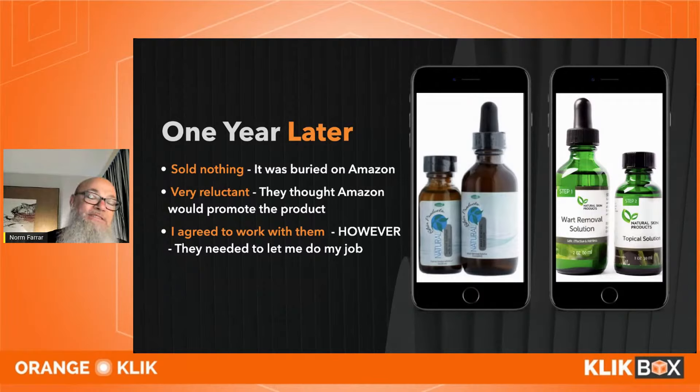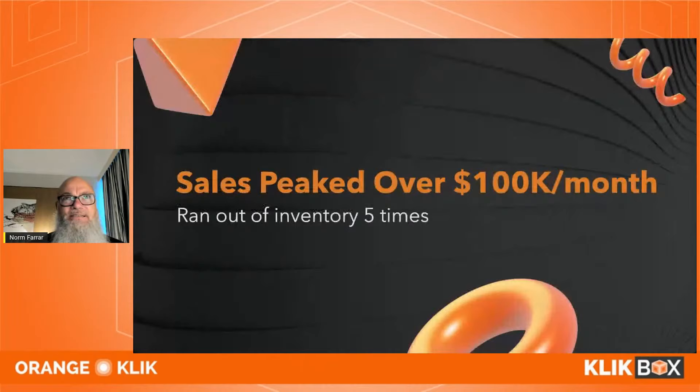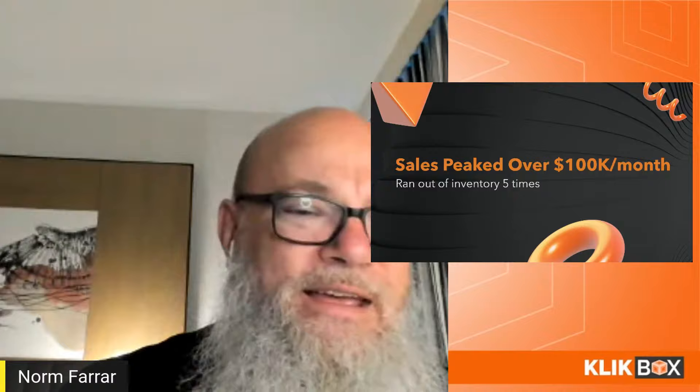Including the outer packaging was just as important as the inner packaging. This is from 2017, but perceived value works exactly the same regardless of time — it doesn't change like PPC does. Sales went from $7,900 the first month we launched, to $28,000, to $68,000, then over $100,000 — topping out at $124,000.